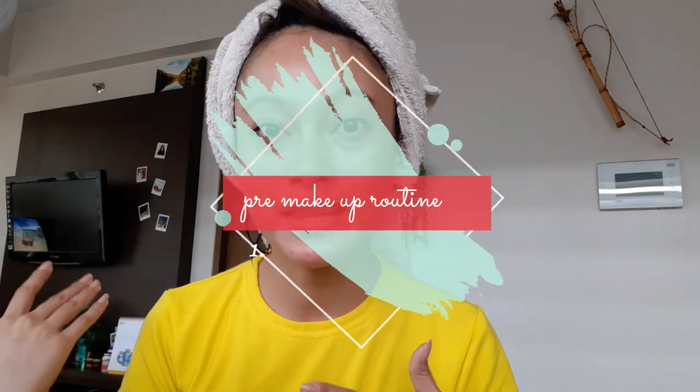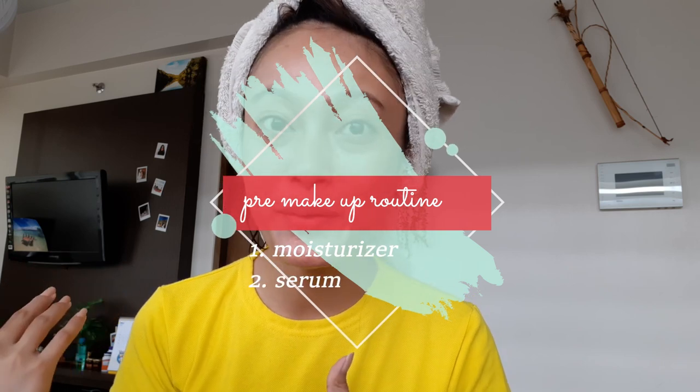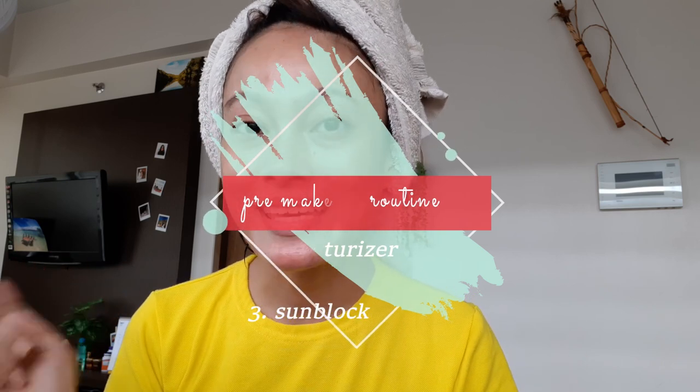So we're all set to put on makeup. My face is so ready because I already did my moisturizer, serum, and sunblock inside the bathroom — that's my post-shower routine. So let's start!